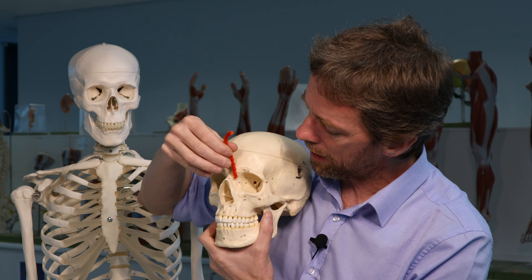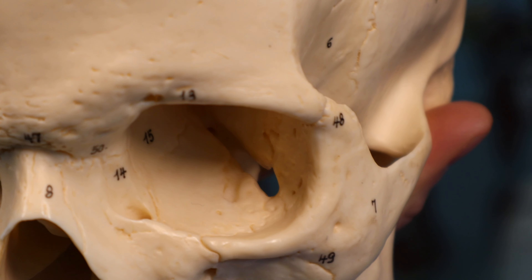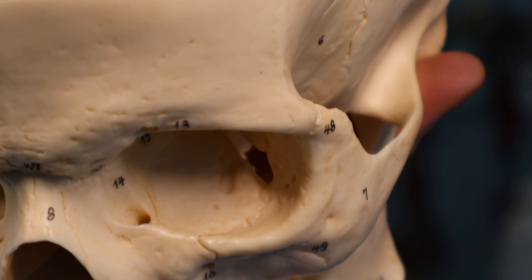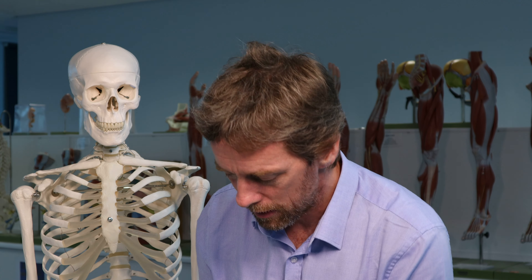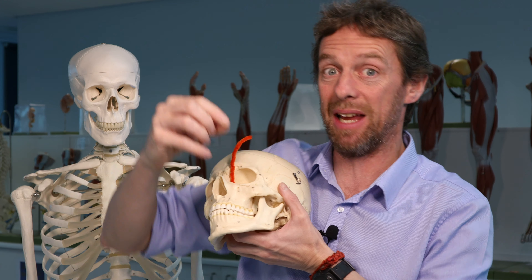Looking at this plastic skull, in the medial inferior corner of the orbit we can see a hole. This is where the nasolacrimal duct would be, and also the nasolacrimal sac. The sac is a little dilated swelling — those two lacrimal canaliculi pass to the lacrimal sac which sits in here and collects the lacrimal fluid.